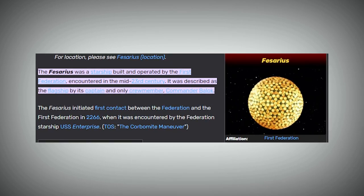Known as the flagship of the First Federation, the Phasarius was encountered in the mid-23rd century. It was led by Commander Balak, the captain and only member of its crew.